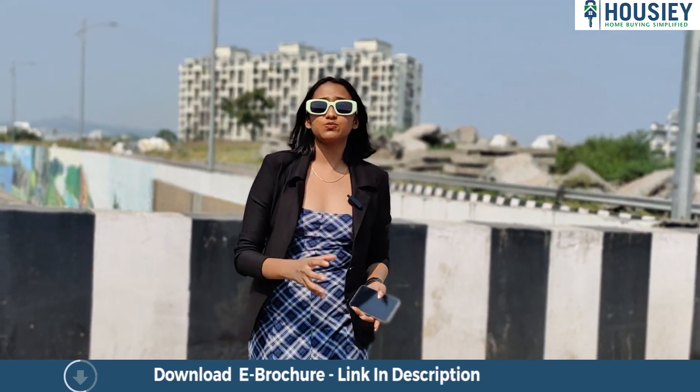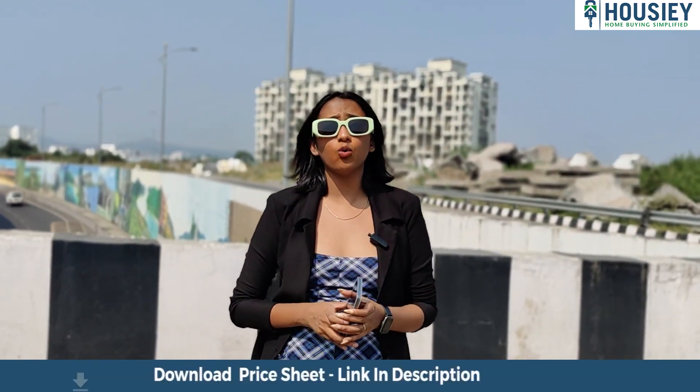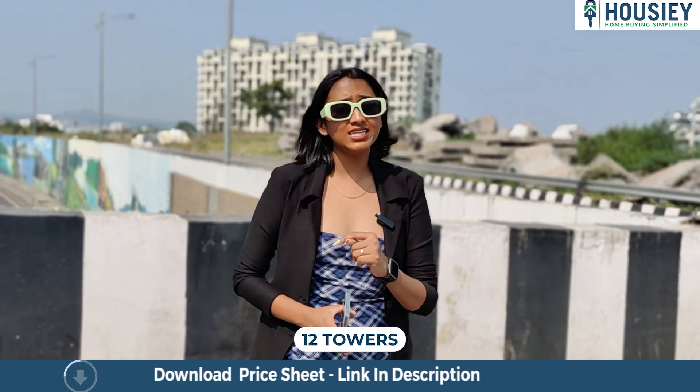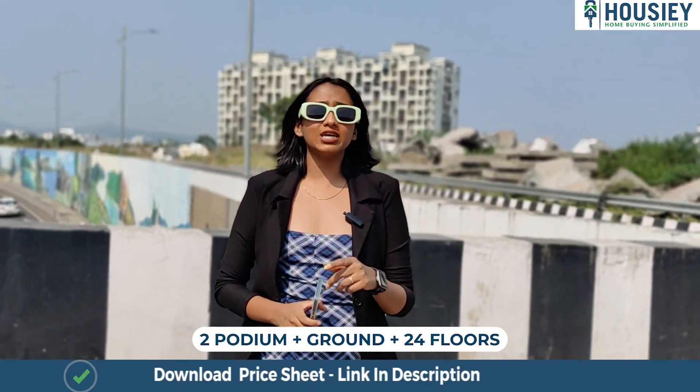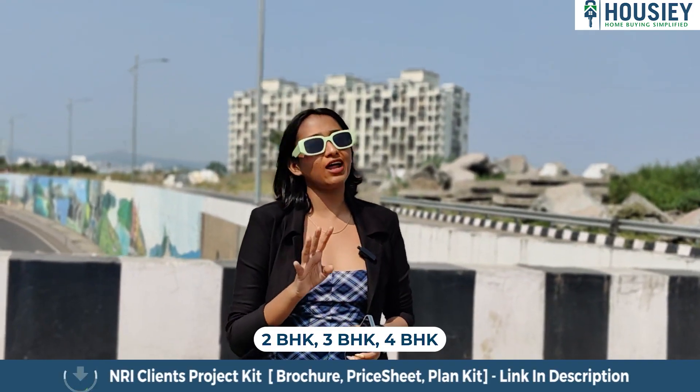Let's start with the first point — project overview. The project Greenscapes will be constructed on over 8 acres of land, consisting of 12 towers. Each tower will have 2 podiums plus ground plus 24 floors, offering 2, 3, and 4 BHKs.